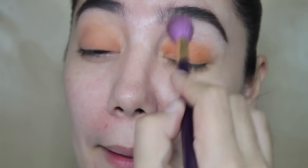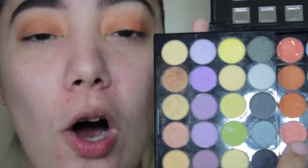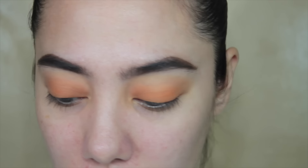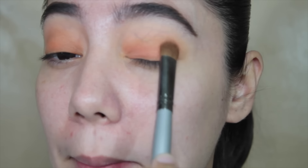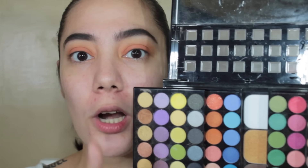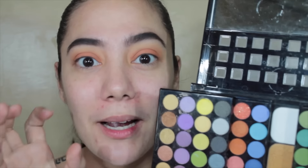Ito yung gusto kong kalalabasan na shade. Ito naman yung gagamitin kong color kasi parang lighter lang to dun sa lid natin. So gusto ko lang silang imix together. Dun ko naman to ilalagay dun sa may lower part lang — yung sa babang-baba. Still in a patting motion. I will use this shade para mas lighter to dun sa transition color natin. Then I decided to place this naman dun sa inner corner of my eyes para magkaroon siya ng glow.